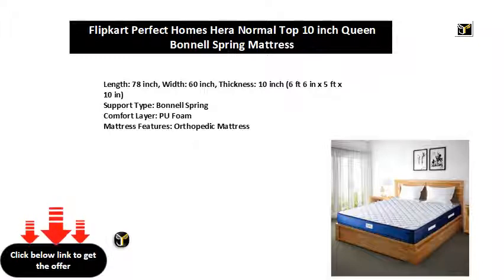Mattress Features: Reversible Mattress, Zero Partner Disturbance, Dual Comfort Mattress.